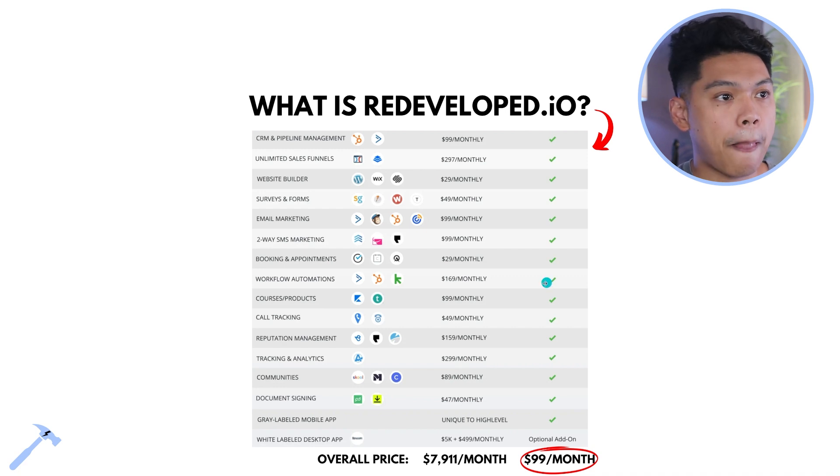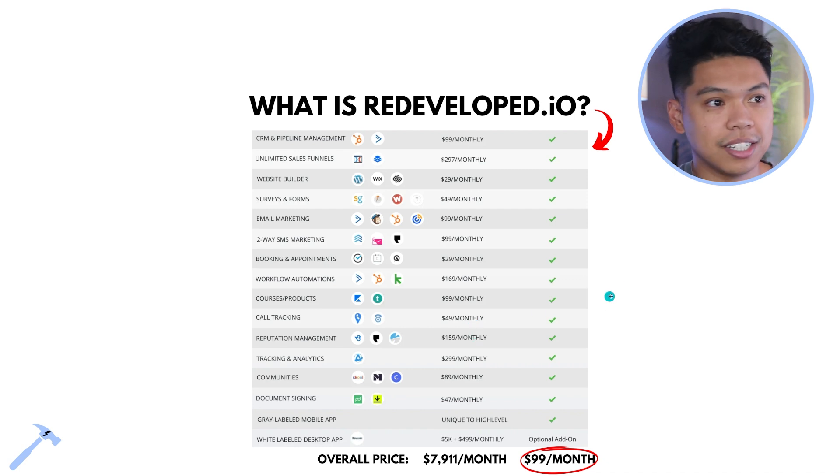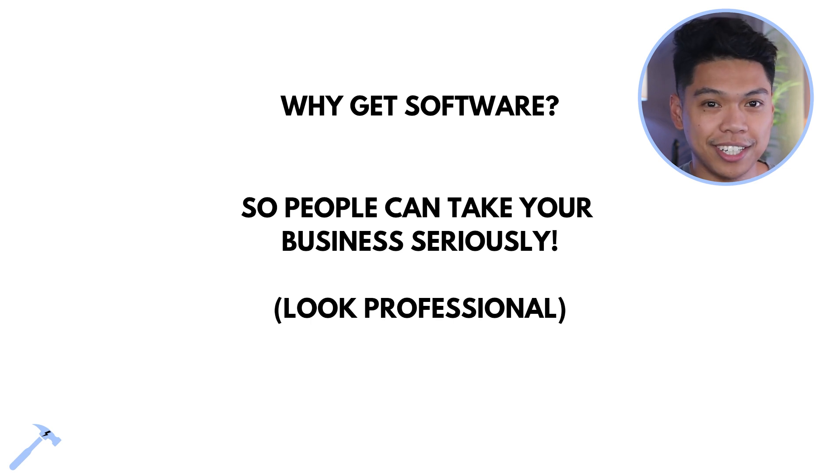Here's how simple redevelop.io is: unlimited CRMs, funnels, builders, forms, email marketing, SMS, appointments, workflow automations, courses, communities, and documents. If you signed up for all those separate softwares it would be about $7,900 per month. With redevelop.io — the white label we have, with everything and the community — it's $99 a month just to get going, launch the agency, and get started.